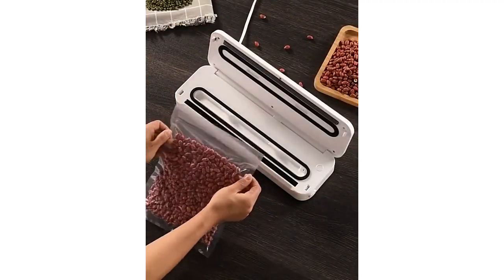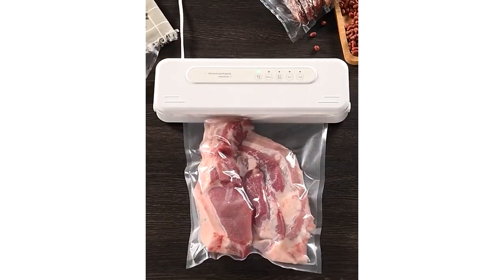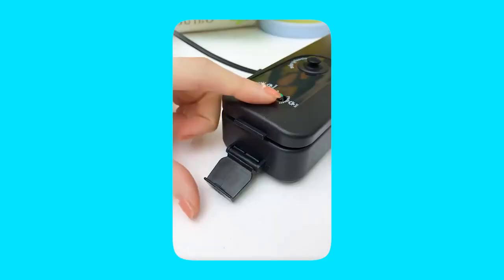Number 1: Vacuum Sealer Machine. Food that has been frozen using the vacuum sealer machine can be kept for up to three years while maintaining its freshness, flavor, and lack of freezer burn. Meals that may be prepared ahead of time and leftovers kept in the refrigerator will remain fresh for weeks as opposed to just a few days.